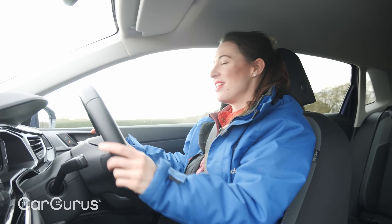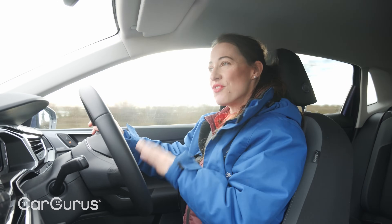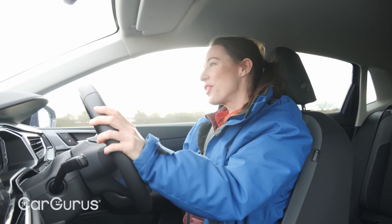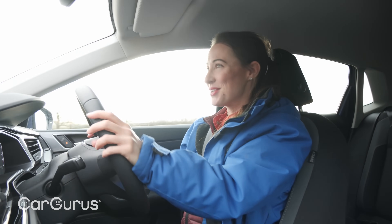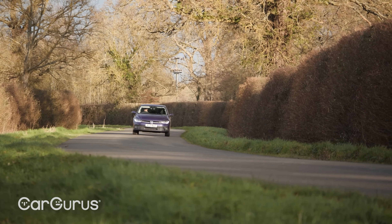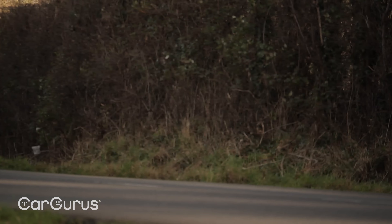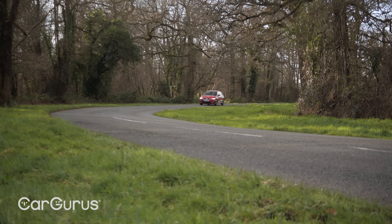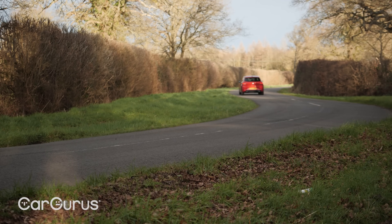Aside from the engine, the Polo's behaviour on the road is very grown-up — it feels very stable at motorway speeds and the ride is firm but controlled, although on these 17-inch alloy wheels it does thump a little over transverse bumps. The steering is light and easy in town, but combined with the sluggish engine this is not a car for twisty-road fun. That activity is much better served by the Ibiza, especially this FR Sport model with its six-speed manual gearbox and sports suspension.